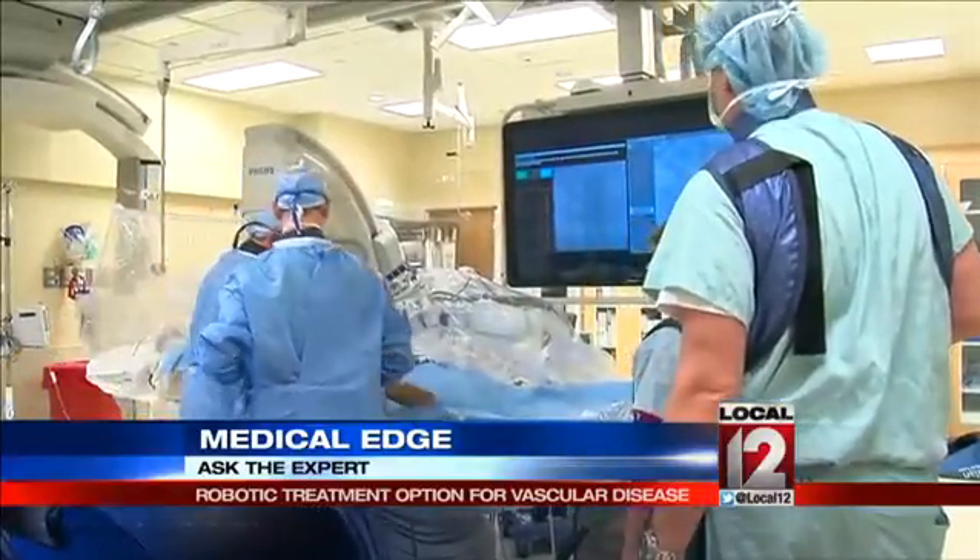Only one of the aneurysms was robot-appropriate. Utilizing the Magellan, we were able to navigate to the appropriate artery to that aneurysm and deliver therapy through coils, which helped to depressurize the aneurysm.